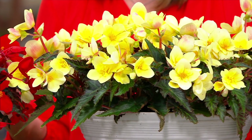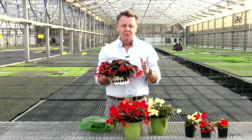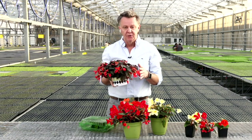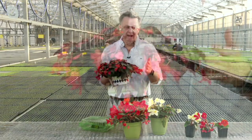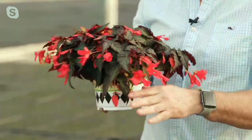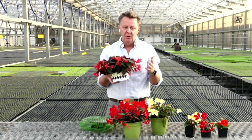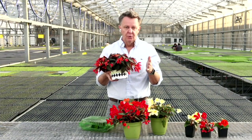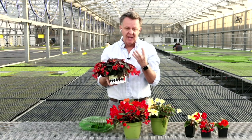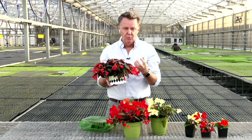Florencia is really one of the most unique begonias that's ever been, and the people purchasing this product here on QVC are going to be the first people to ever have Florencia begonias. The Rieger begonia has been a staple of the grocery store for decades — they're beautiful, they bloom for a long time, you can put them on your coffee table or dining room table and they last a long time.